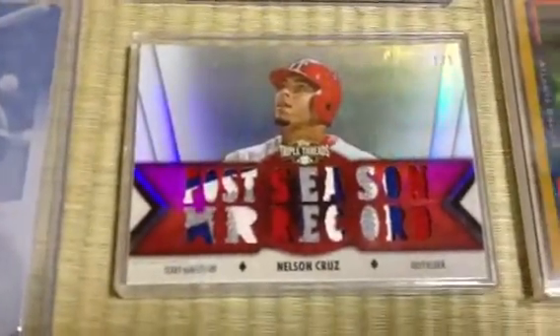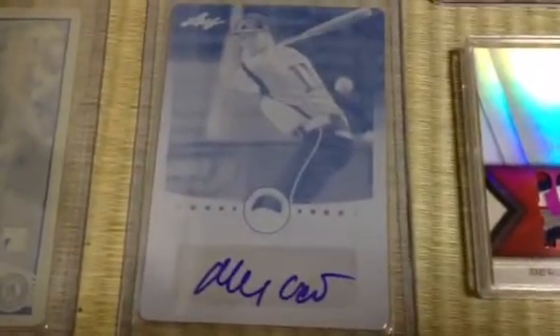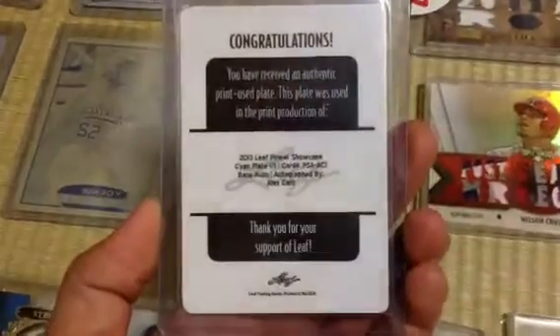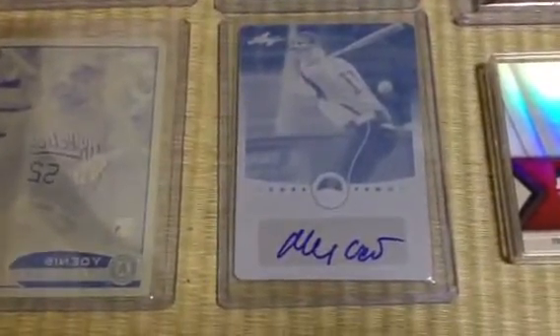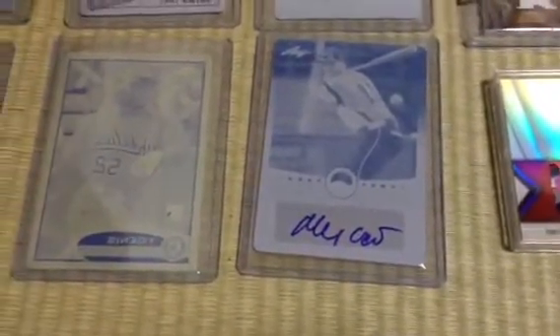Moving along to Triple Threads: Nelson Cruz, 1-of-1, postseason home run record — just a disgusting patch in the background, looks really nice. This is from the Leaf Power Showcase 2013 — Alex Kane. Let me take a look at that. It's a pretty interesting product. Had a lot of fun opening up this one; you're guaranteed one-of-one per box. This is one that I pulled. And I think that's going to be the only one I've pulled — aside from the sketch cards and the Viceroy ones.